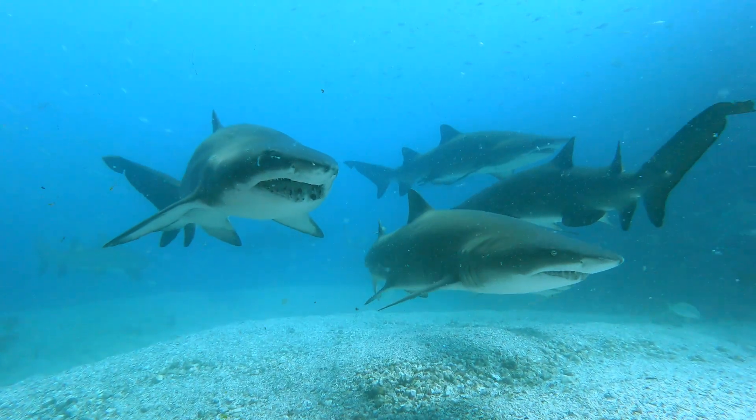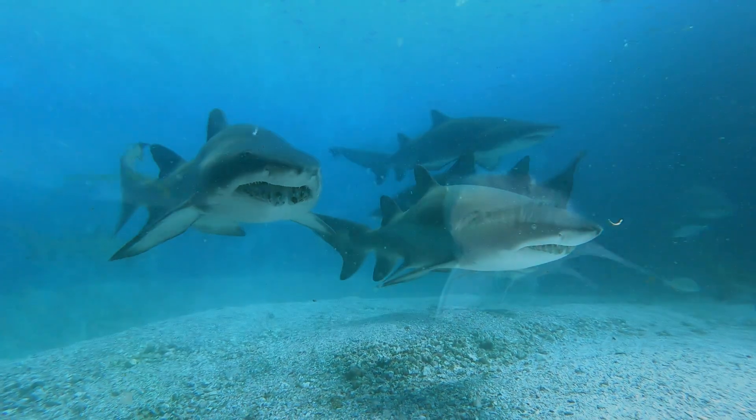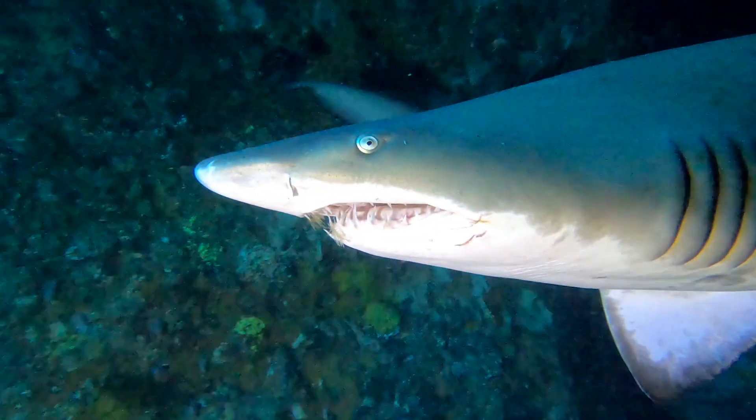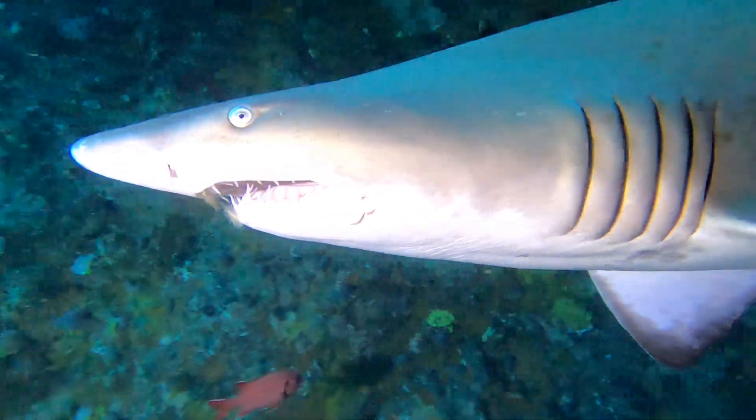Grey Nurse sharks have long pointed teeth which are always visible even with their mouth closed. Their teeth are designed for grabbing slippery prey but they can't chew. They grab small to medium sized fish and swallow them whole.